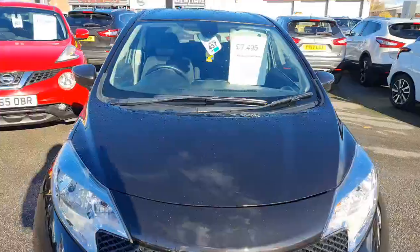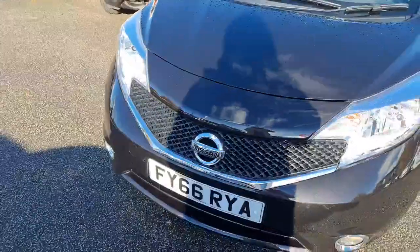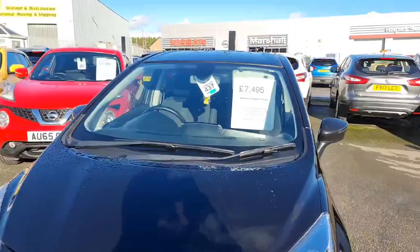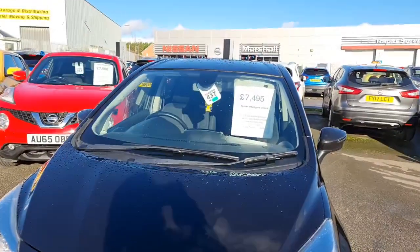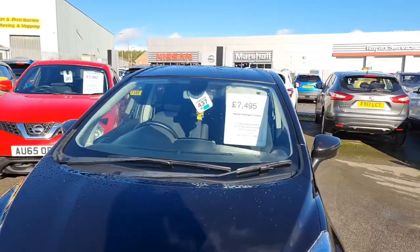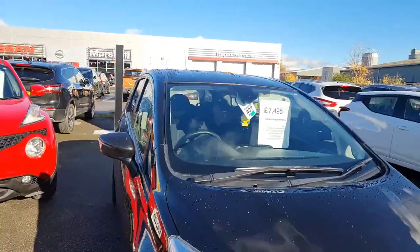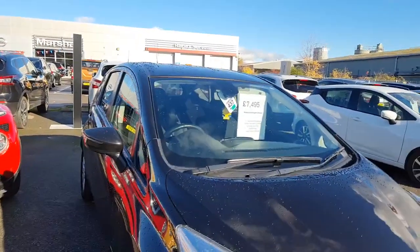Marshall Nissan. I'm just outside with our lovely 66 plate black Note. This is a 1.2 petrol engine, Acenta Premium, so a nice specification, with around 24,000 miles on it. The vehicle will benefit from a full Nissan warranty for a year.